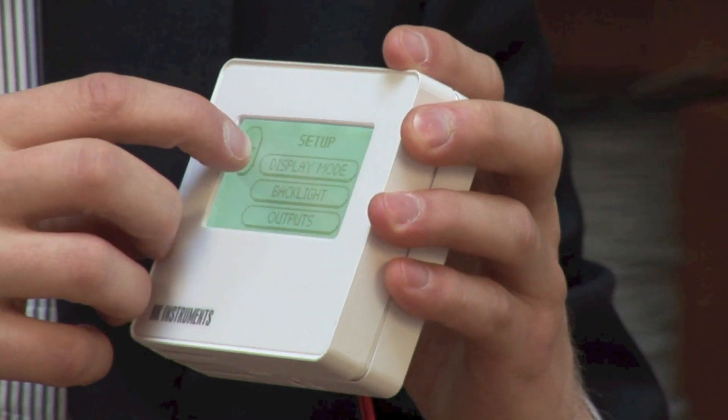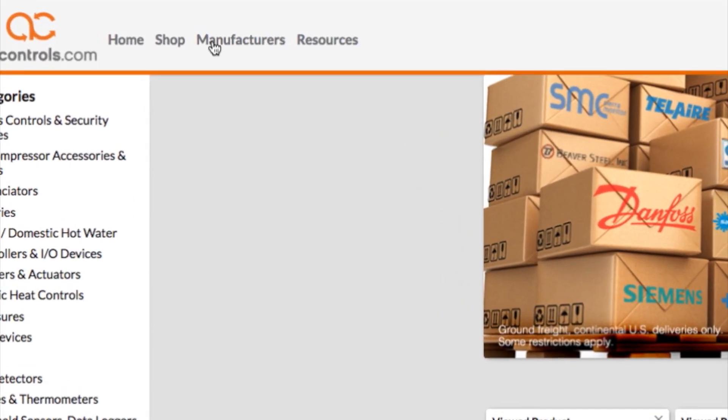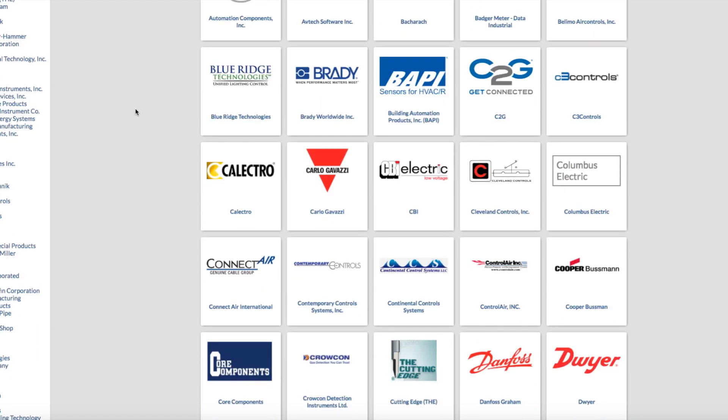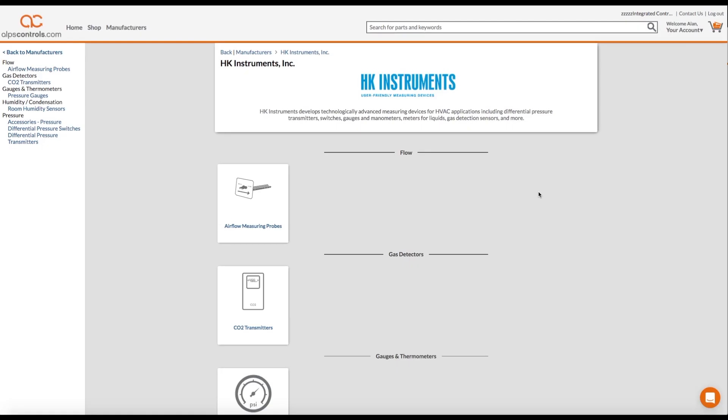To purchase HK Instruments products on alpscontrol.com, hit the manufacturers tab from the homepage, then scroll through the alphabetic listing until you find HK Instruments and you'll see our entire product line.